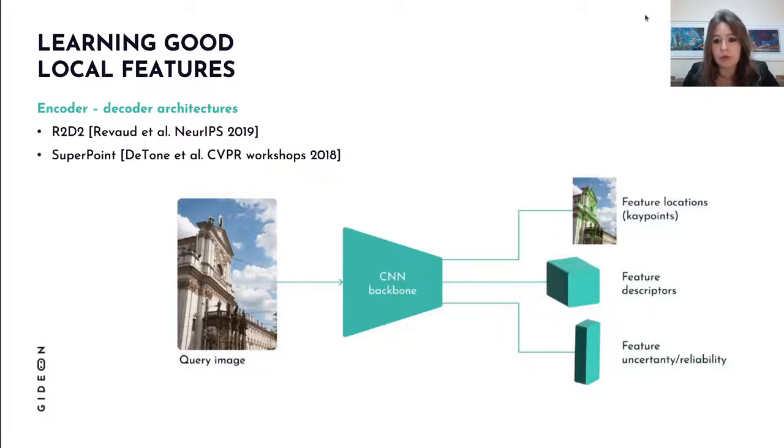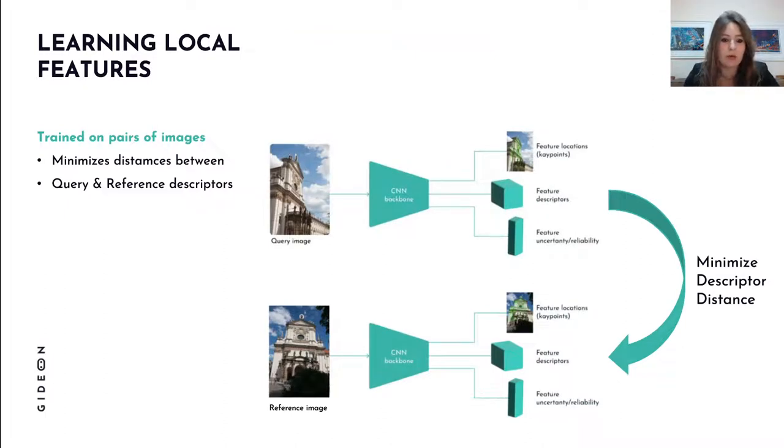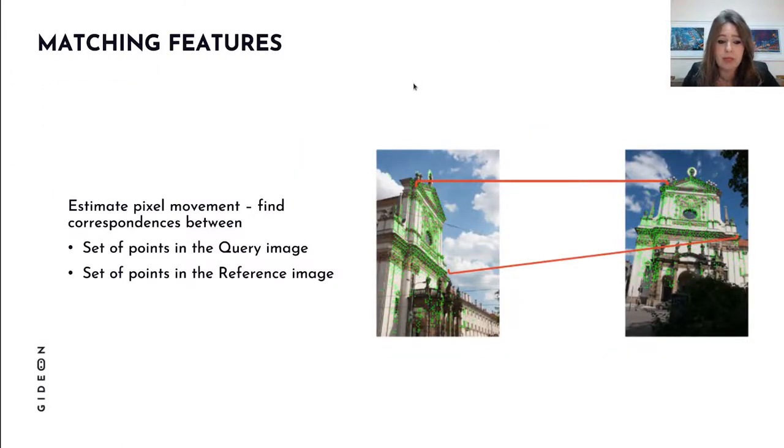We often predict some kind of uncertainty or confidence for each feature. To train this, we use pairs of images, minimize the distances between matching descriptors — running each image through the network to obtain keypoint locations and feature descriptors — and then backpropagate the error through the network.